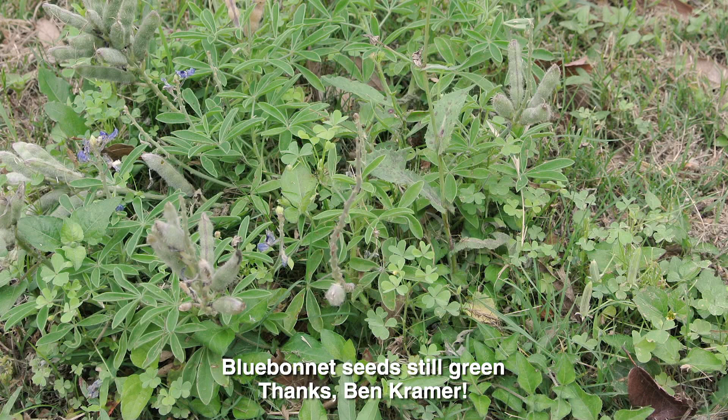KLRU's Vice President of Education, Benjamin Kramer, and his family planted bluebonnets last fall in their yard. As a nod to CTG producer Linda Lemischferta, they named them Linda Bluebonnets. What a fun family project, and she's certainly proud to have a bluebonnet named for her.